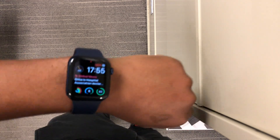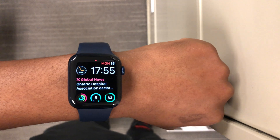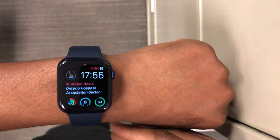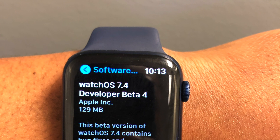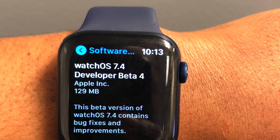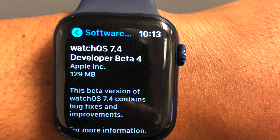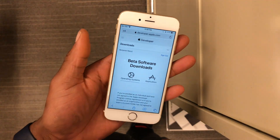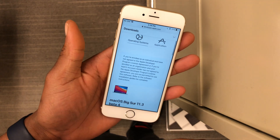Welcome back to HMHT. Finally, after two weeks, we now have a new watchOS beta update — it's watchOS 7.4 beta 4. At the time of recording, this update is available to both public beta testers and developer beta testers, so even if you have the public beta profile, you can check it out.